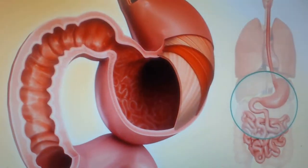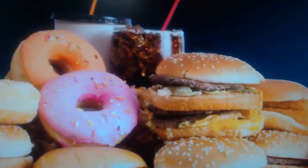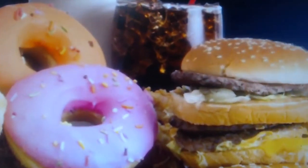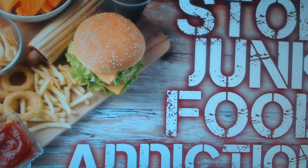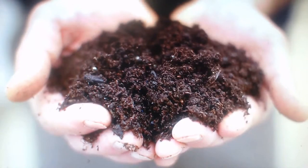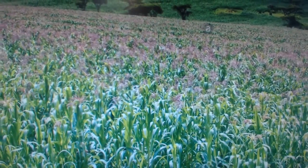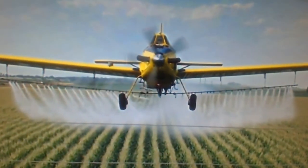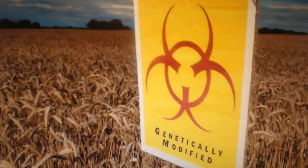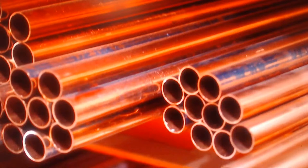Zinc deficiency largely results from poor dietary intake and/or inadequate absorption. As much as 25 percent of the world's population is at risk. Increasing the amount of zinc in the soil, and thus the crops, is an effective preventative measure, but this is not happening — soils are sadly being contaminated with GMO sprays and other pollutants.